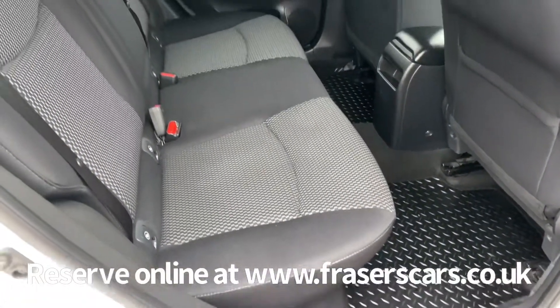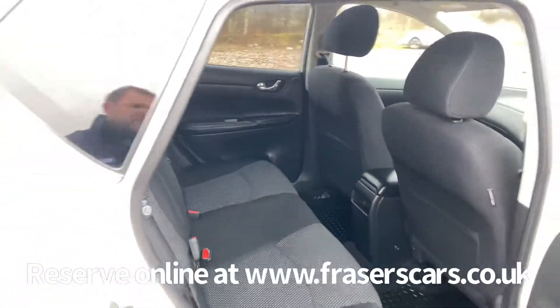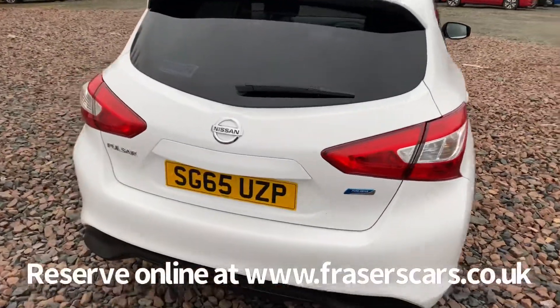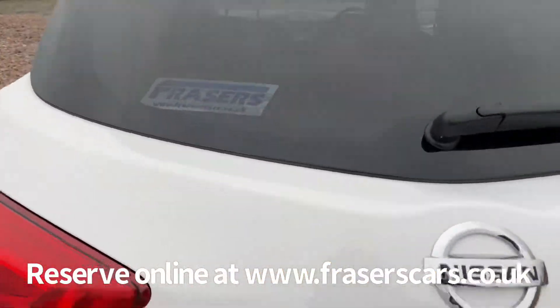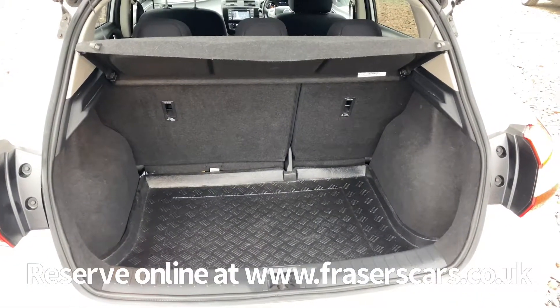In the back, space for three, with three three-point seatbelts, and in the outer rear seats ISOFIX child seat preparation. And a good sized boot, with a 60-40 split fold in the rear seats as well.